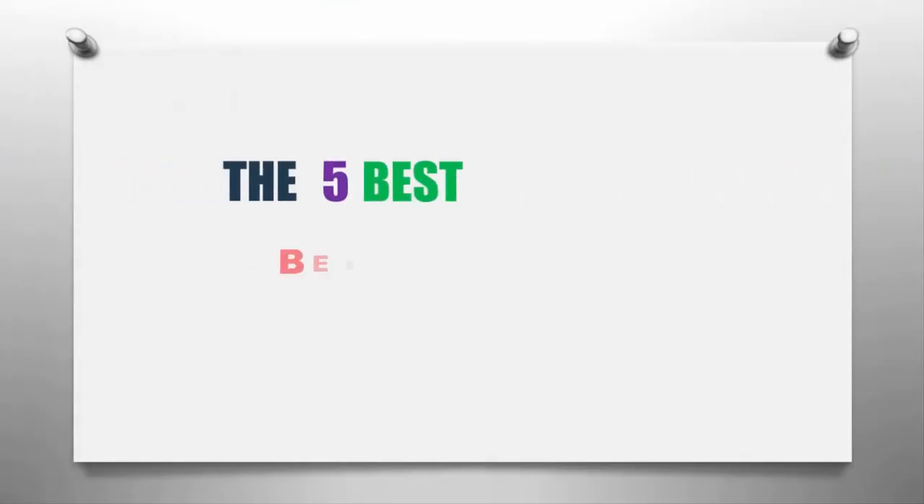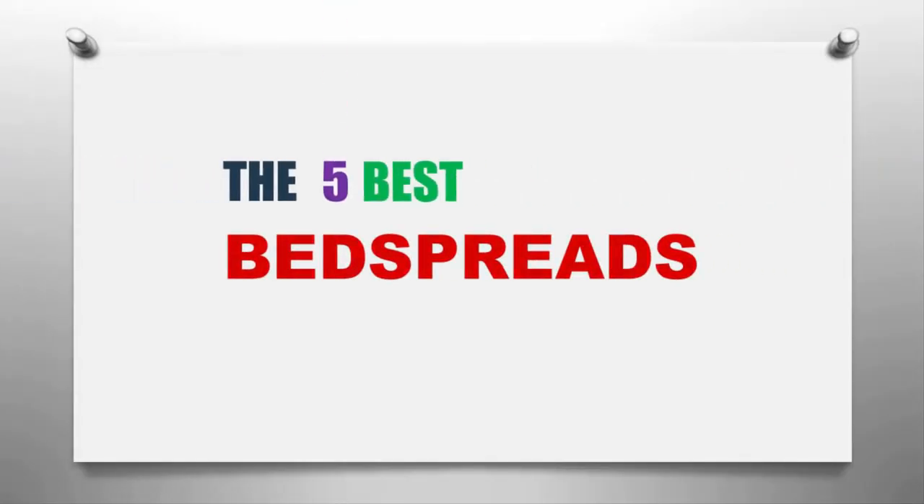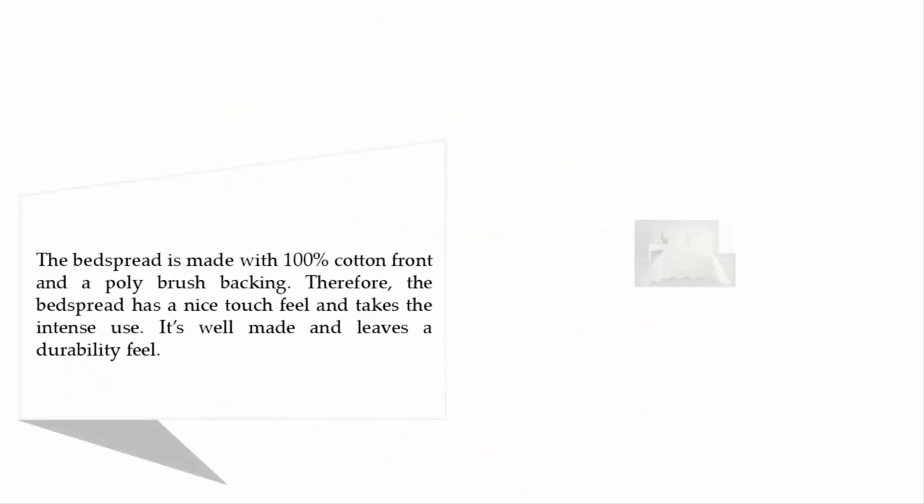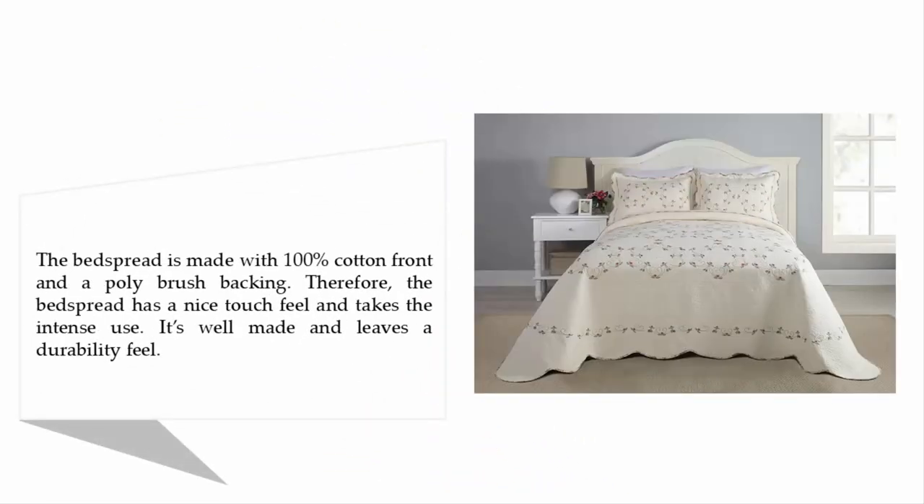Our home presents the five best bedspreads. Let's get started with the list. Starting at number five: the Modern Heirloom Collection Felisa Cotton Filled Bedspread. The bedspread is made with 100% cotton front and poly brush backing, giving it a nice touch and feel, and it takes intense use — it's well-made and leaves a durability feel.